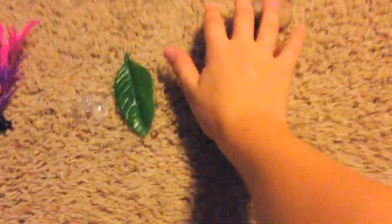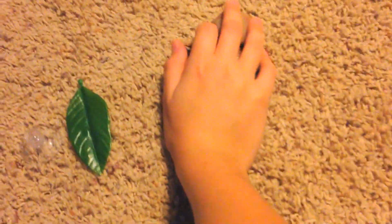Hey guys, this is Explosive Fish. I just went to PetSmart today and I got some stuff, including a whole bag of river rocks.